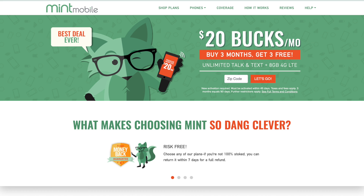Mint Mobile is sponsoring this edition of Mac Voices. Stop paying for unlimited data you never use. Choose between plans with 3, 8, or 12 gigabytes of 4G LTE data. Visit mintmobile.com/macvoices to get the plan shipped to your door for free.